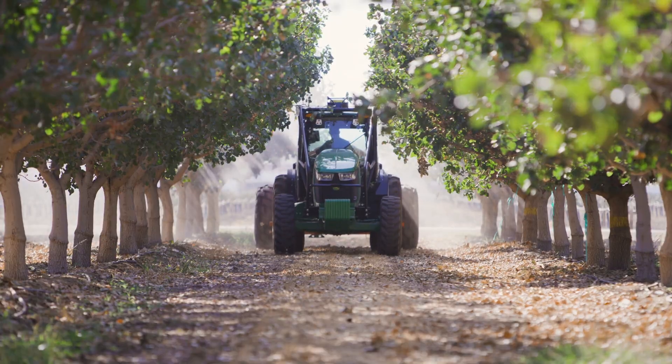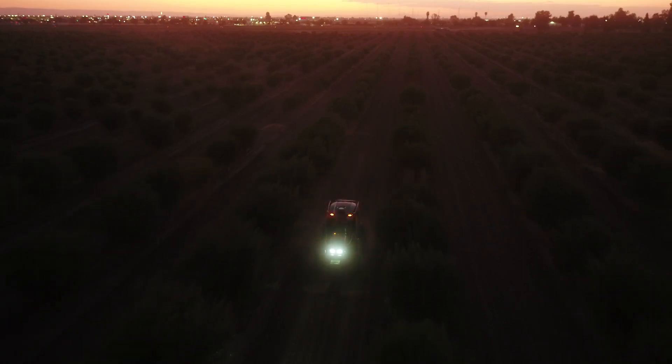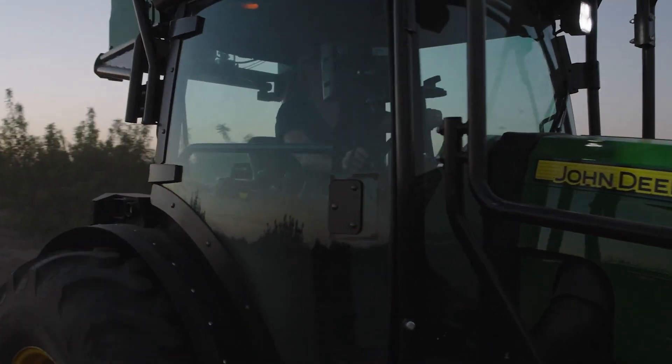So for all the challenges you face, John Deere has you covered — in every production step, in every season. Visit your local John Deere dealer to learn more.